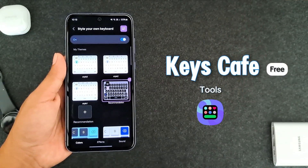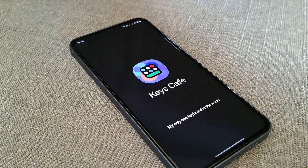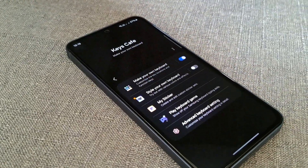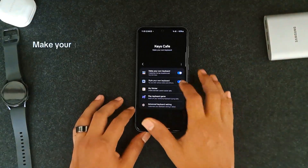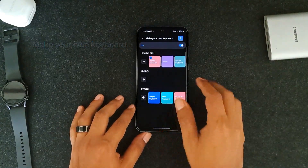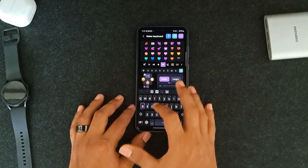Next, we have Keys Cafe, the Samsung keyboard customization tool. It's now globally available on the Galaxy Store, so anyone can use it. Open Keys Cafe and click on 'Make your own keyboard' to tweak the layout, add emojis, symbols, or resize keys. The possibilities are unlimited.